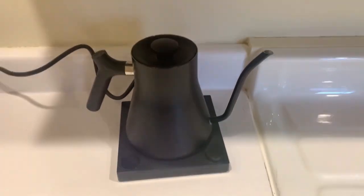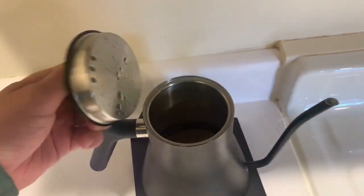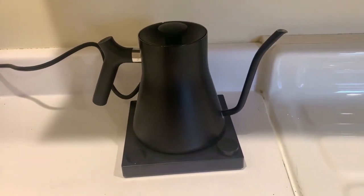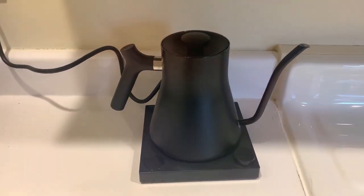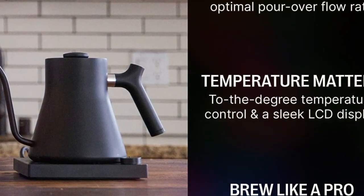With a 1,200-watt quick heating element, to-the-degree temperature control, and an LCD screen indicating the desired set temp and real-time temp, the Stagg EKG makes perfecting your manual cup of coffee or tea seamless and precise. So, whether you're an aficionado or a beginner, this kettle is a top-rated choice.